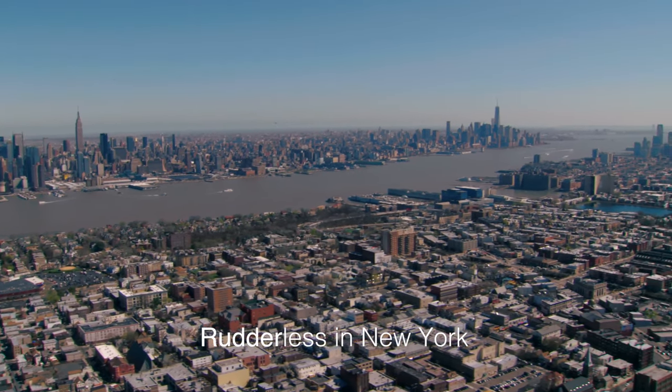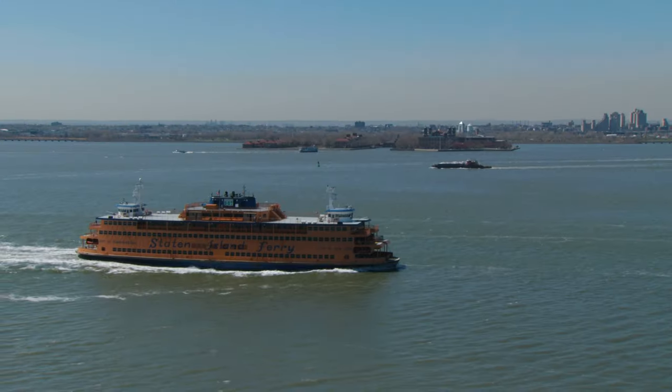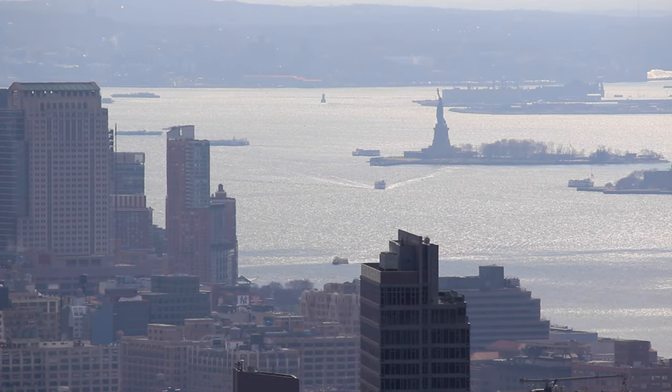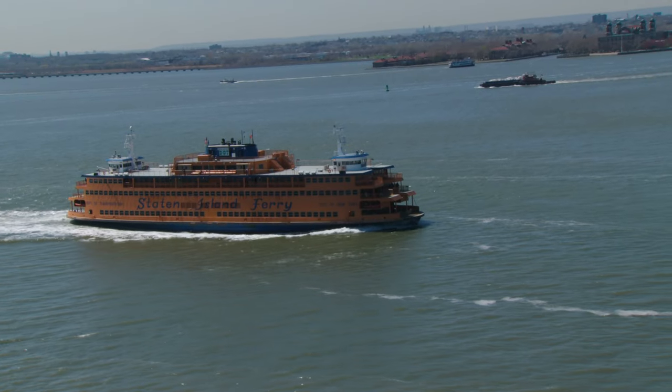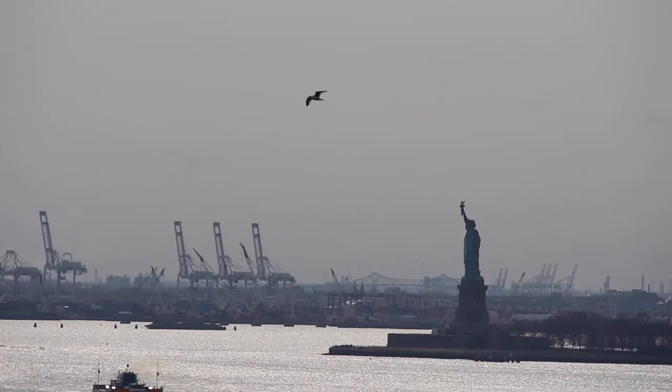Sometimes the thought of getting away from the office for a long weekend or a couple of days seems like the perfect idea, until it comes time to find the cheapest flight. But what if there was an app that can monitor a flight you're thinking of taking and let you know when it's a good time to buy your ticket? Well, there is. It's called Hopper.